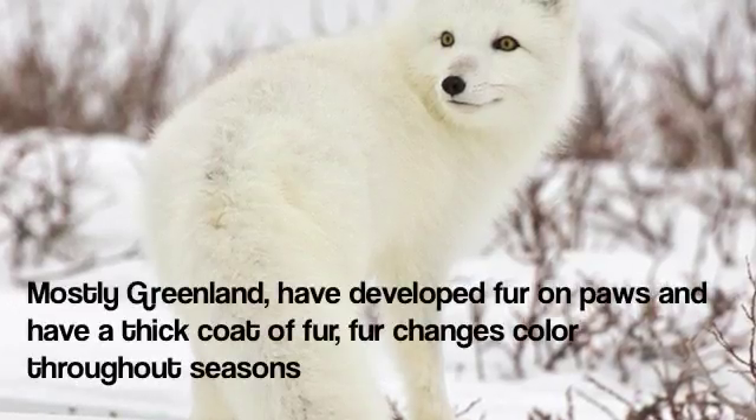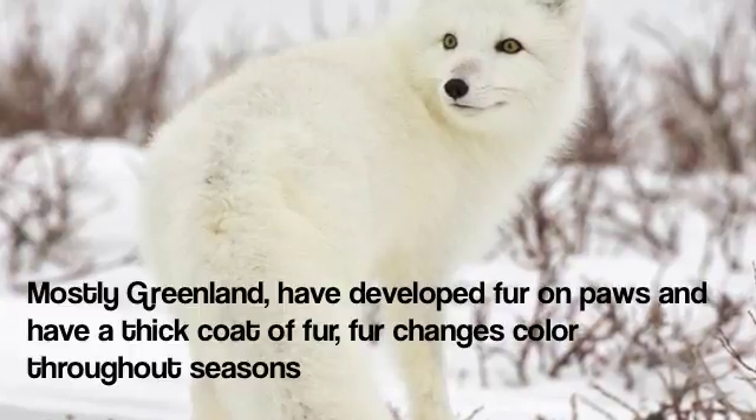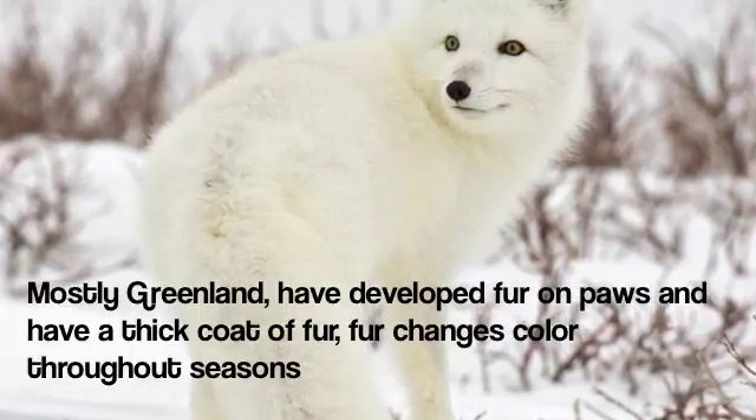The arctic fox is mostly found in Greenland and has developed fur on its paws and a thick coat of fur, which changes color throughout seasons to help survival.